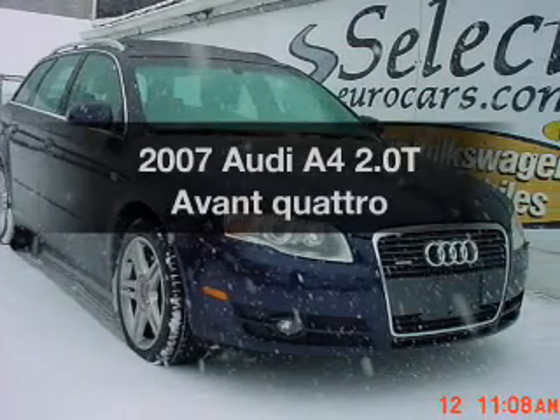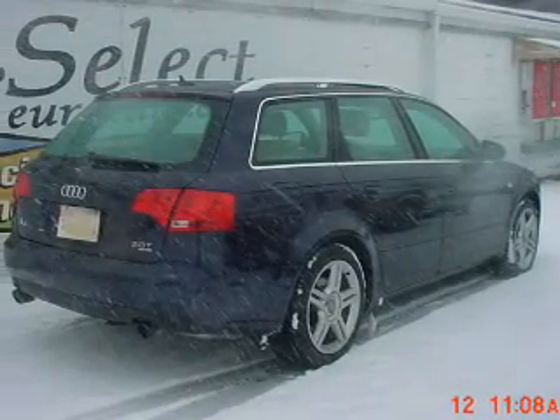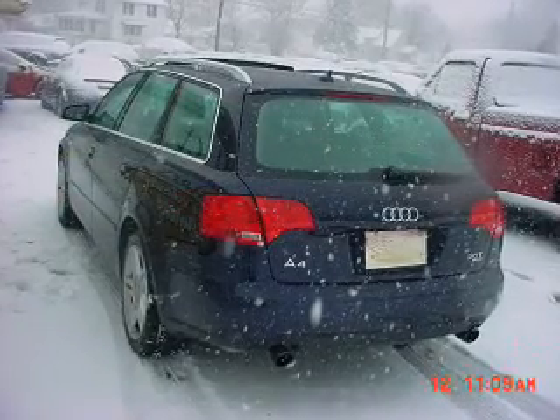Get noticed in this 2007 Audi A4. If you're looking for an automobile with great attributes, look no further. The powertrain includes all-wheel drive with an efficient four-cylinder engine driven by an automatic transmission.